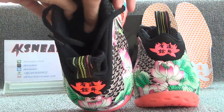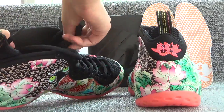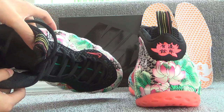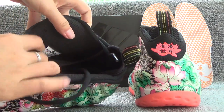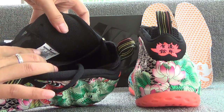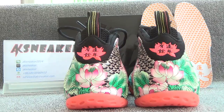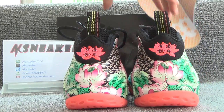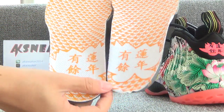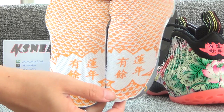Let's check the inside of the shoes. Here is the size tag — US-12. And the insole of these shoes is very special. It's in yellow color and has little 年年有余 on the surface.